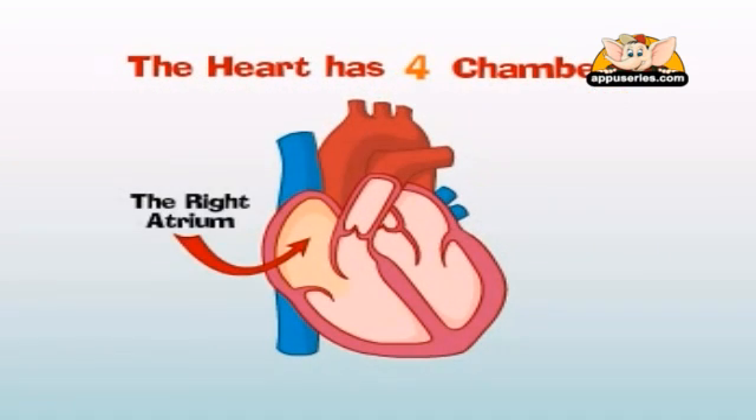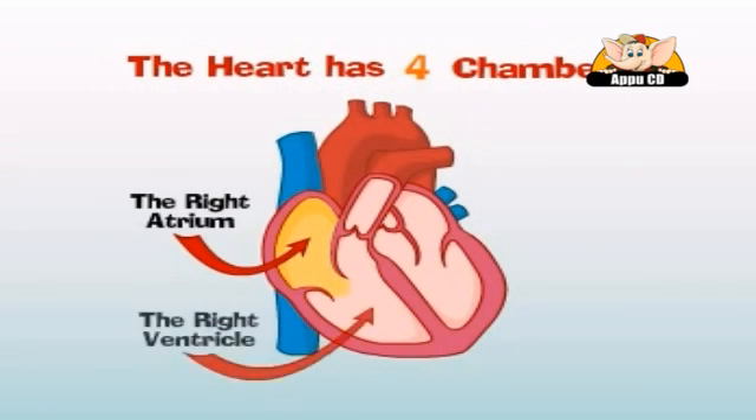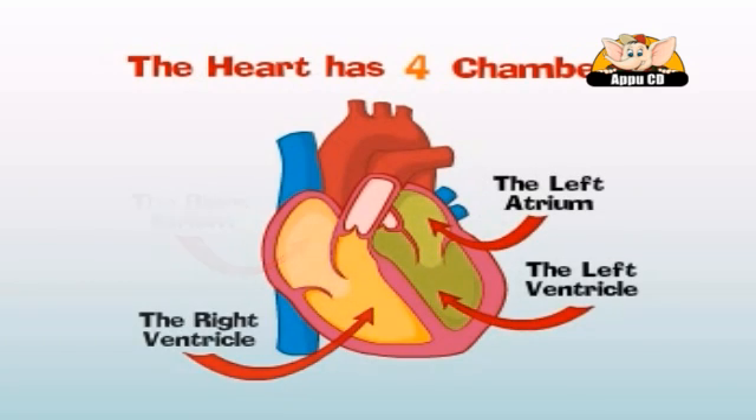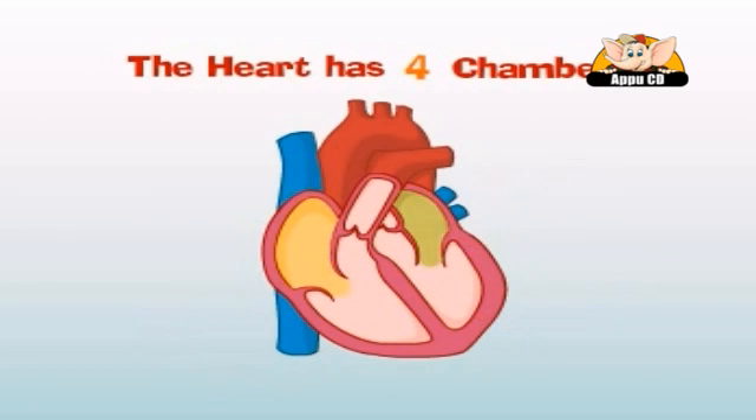The four chambers are: the right atrium, the right ventricle, the left atrium, and the left ventricle. The atrium on both sides of the heart receives incoming blood first, and then it sends the blood down to the ventricles to be pumped out.